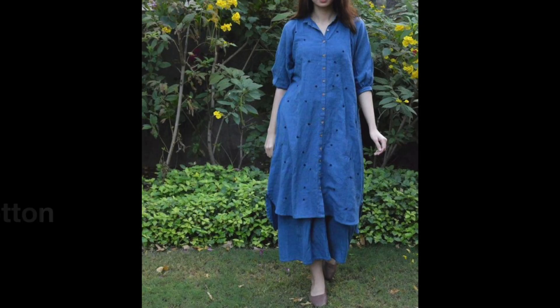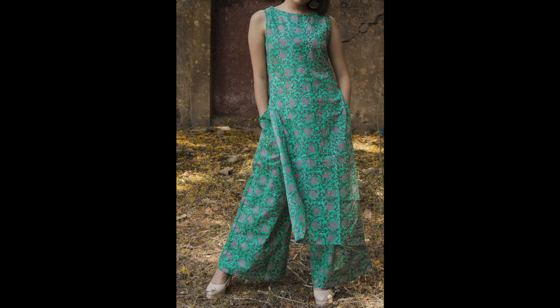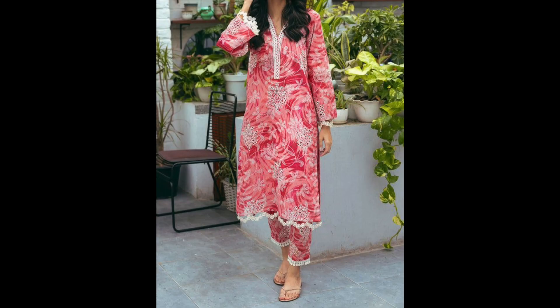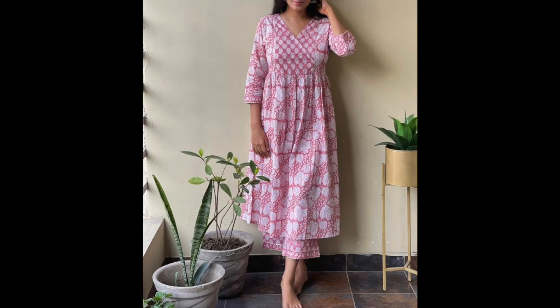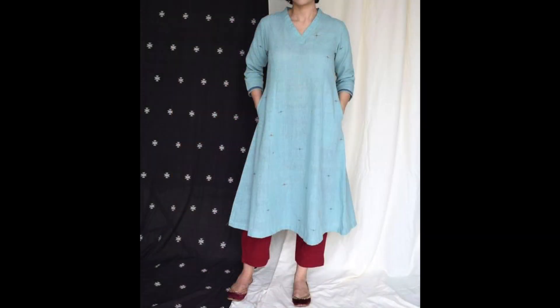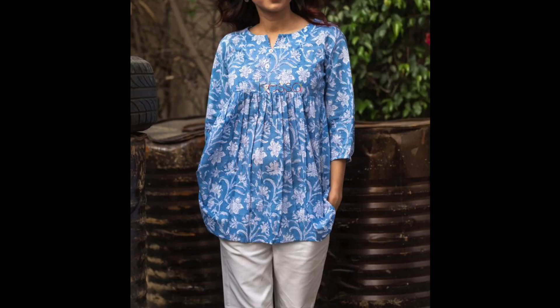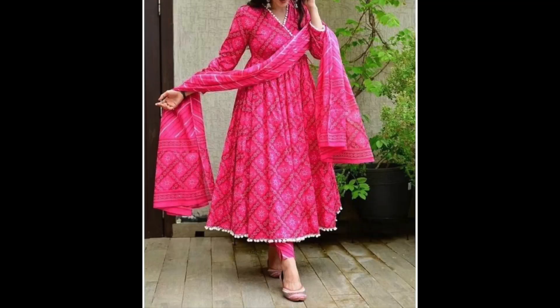Here are 5 must-have summer wardrobe staples. First is cotton kurtis. Whether you wear Indian wear or not, this is a wardrobe staple in Indian wear that is perfect for summer. Cotton fabric is light and breathable, so you will feel comfortable in hot and humid weather. You can opt for solid or printed sets, and try a variety of lengths — short, long, or anarkali style skirts — all are great.